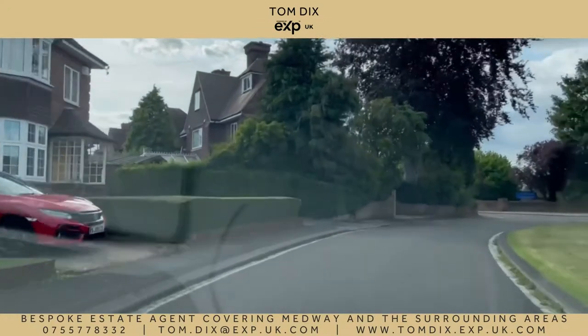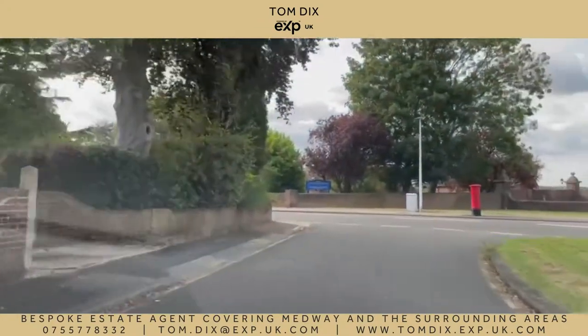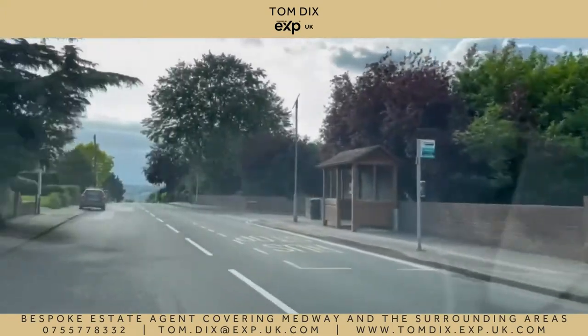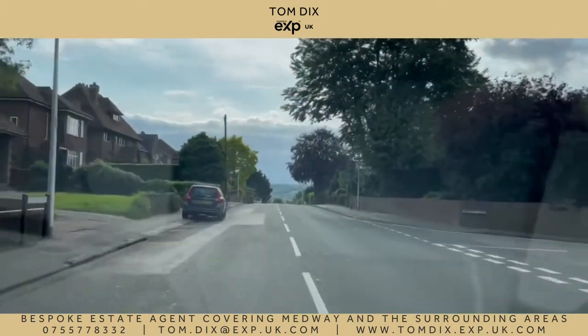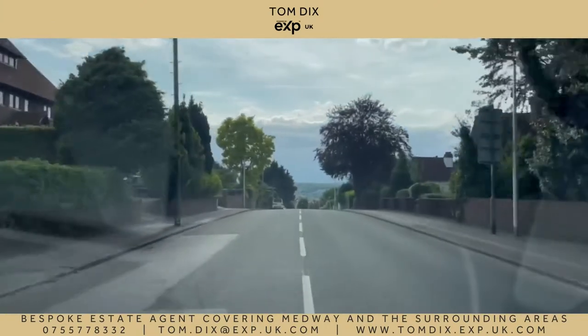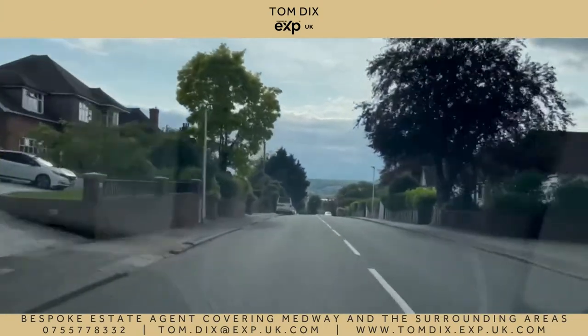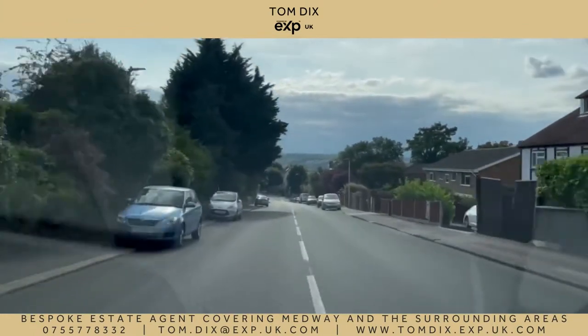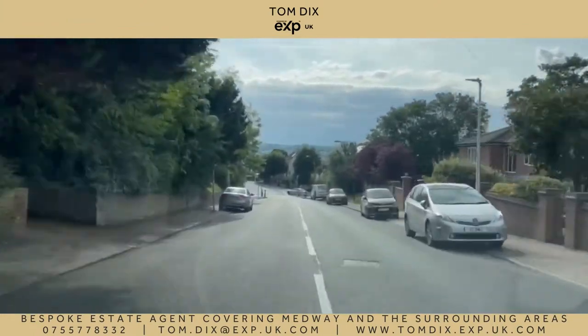I really hope this video has given you an insight into what it's like to live in Rochester and why I personally love it. If you'd like to know any more information about Rochester please feel free to comment on this post or drop me a message. Or if you'd like me to show you what properties your budget can buy in Rochester I'll be happy to help. As always you can contact me on 07557 783 325.